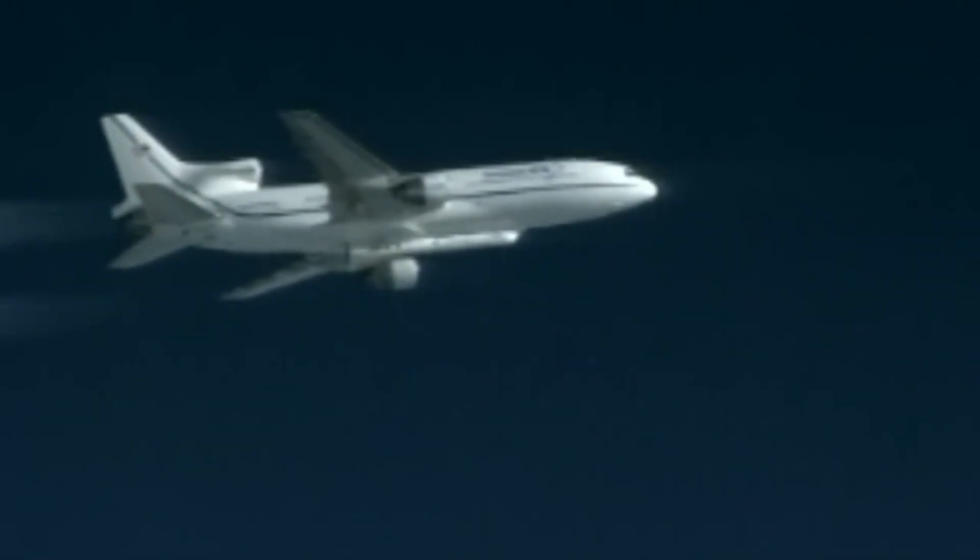That said, air launch remains a very cool concept. It just needs a few more technological breakthroughs before it can become truly practical and cost-effective on a larger scale.